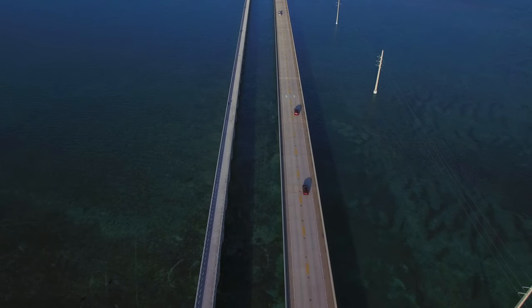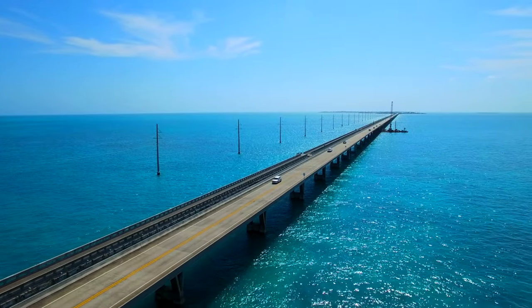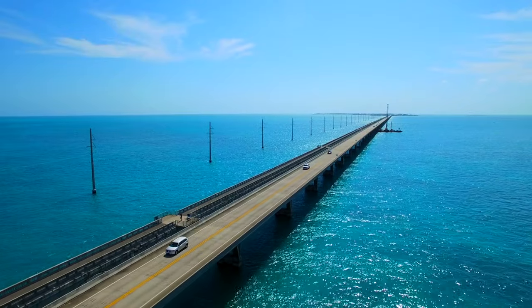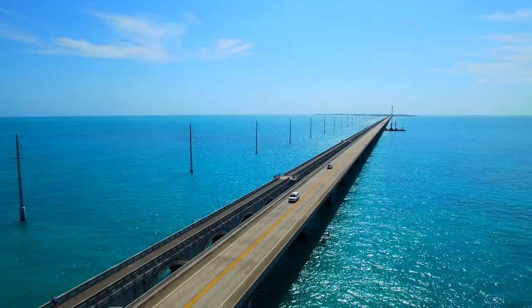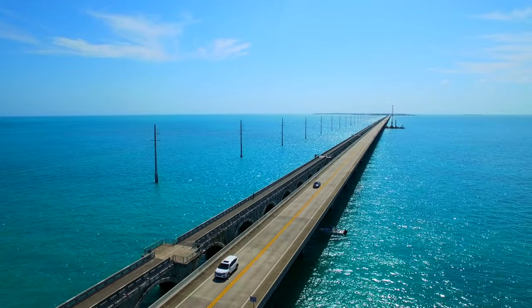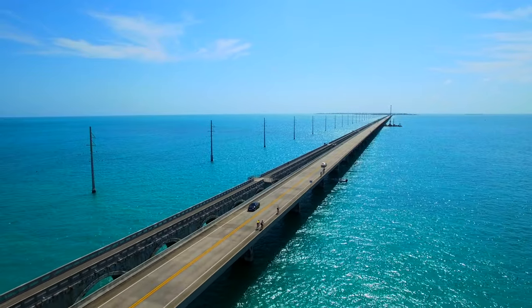I just love the idea of the Seven Mile Bridge — seven miles. This is something I'm always interested in, you know, things that are very big and very long. I love bridges, especially record-breaking and very interesting bridges.